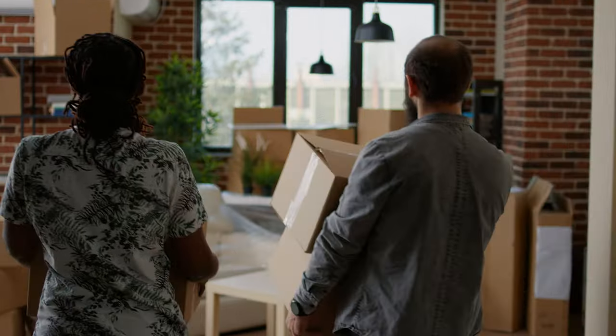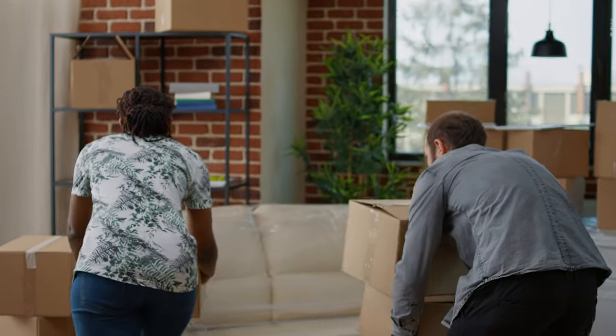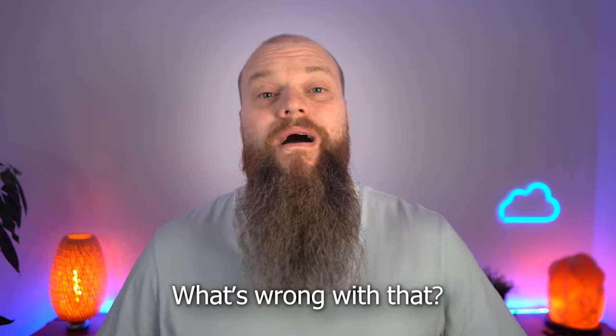It's a little bit like when you move house and you just pick all the stuff up and move it from one location to another. You might be thinking, well, what's wrong with that? Well, there's a lot wrong with that. I'm going to give you the four reasons why you shouldn't use a single SharePoint site for all your company data.